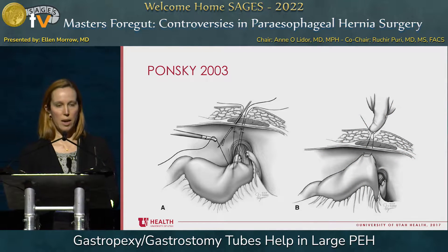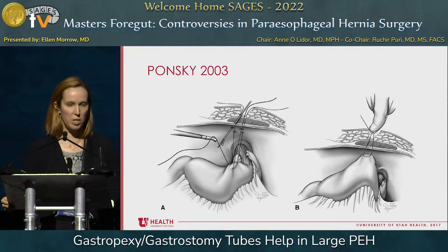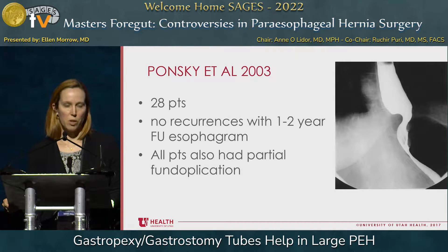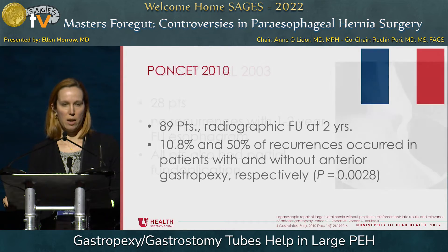Dr. Ponsky wrote a paper in 2003 looking at the addition of anterior gastropexy, as shown here, to a traditional paraesophageal hernia repair. You can note from the picture that a partial fundoplication was part of this procedure — they were using the gastropexy not as a replacement, but as an adjunct. This was a case series with 28 patients. They had radiographic follow-up at one to two years, and they had no recurrences in that time frame. All patients also had fundoplication in that series.